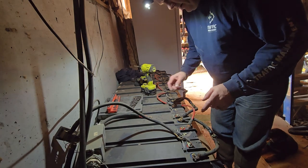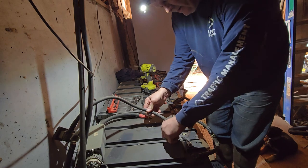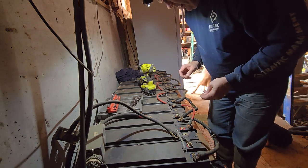Now I've just disconnected these, and I'm touching just the rubberized part — not the actual metal connectors — just because all these batteries are going to have a pretty significant charge behind them.